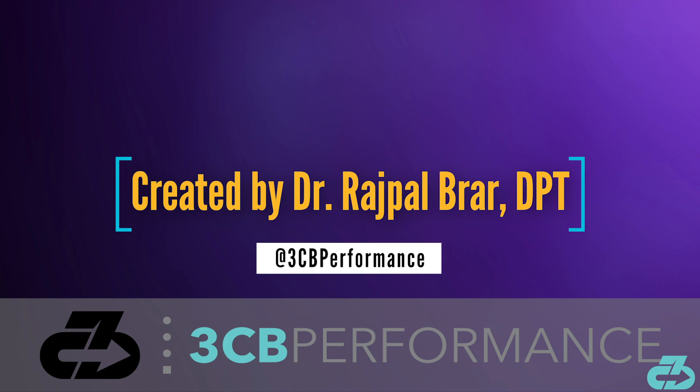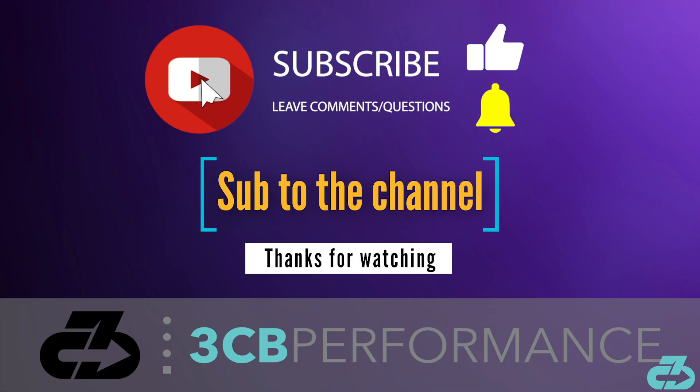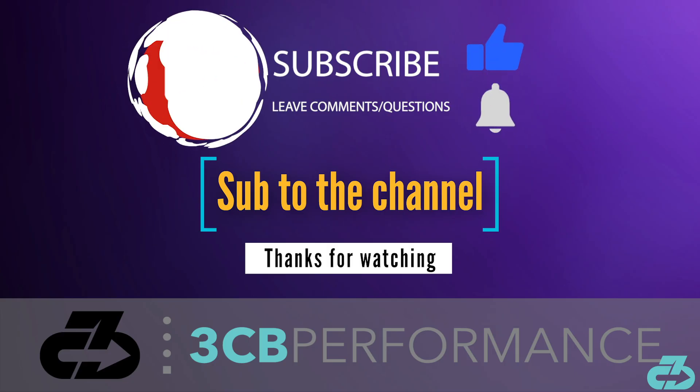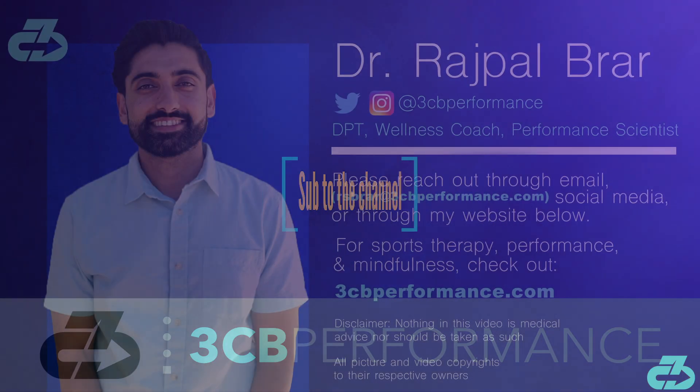That's a wrap for this video, thanks for watching. My goal is to provide you with in-depth, evidence-based, narrative-free analysis. You can always find me on Instagram and Twitter at 3CBPerformance. Please take care of yourselves and follow the appropriate precautions to limit your exposure to and spread of COVID-19. Make sure to subscribe to the channel and follow along on all social media for the latest updates. 3CB out.